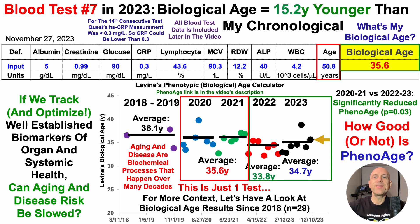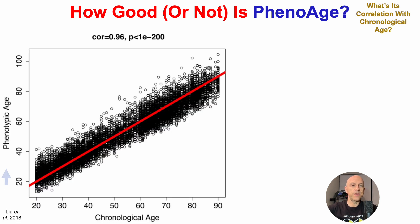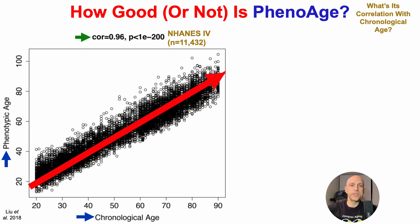So how good is this test? How good is PhenoAge for chronological age? Phenotypic age is plotted against chronological age on the x-axis from the 20 to 90 year age range. These data were generated using the NHANES-4 study, which included more than 11,000 people. In terms of the correlation, it's almost perfectly linear with a correlation coefficient of 0.96. For a positive correlation, a coefficient of 1.0 is perfectly linear, so 0.96 is very strong and close to as good as it can get.